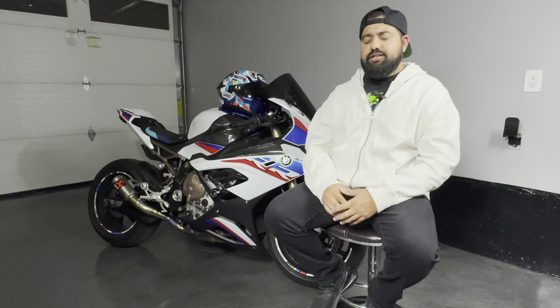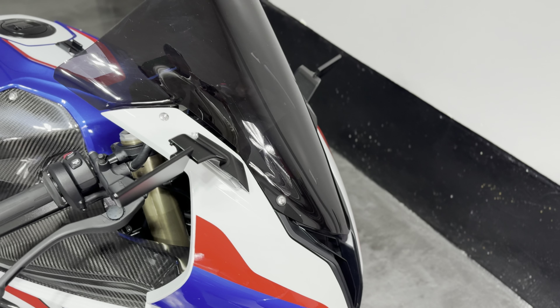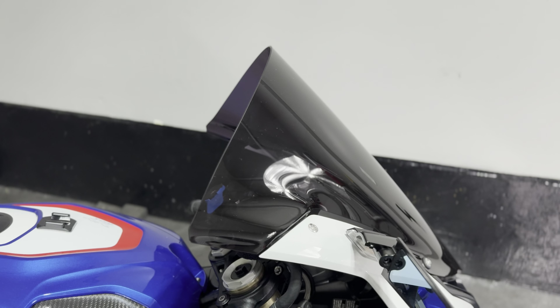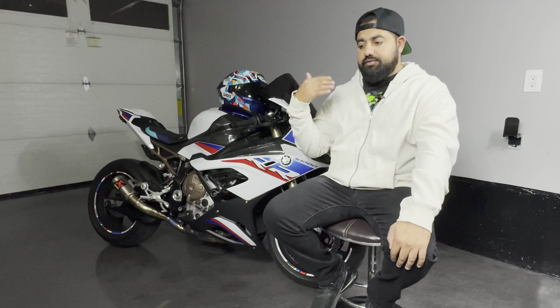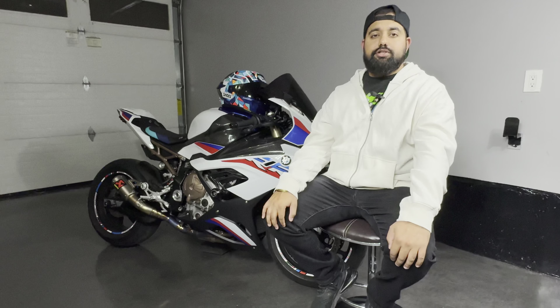Overall the experience has been great — little things here and there. I'd also include the windscreen and some protection pieces — tack on another $300-400 Canadian for those. I wanted to make this video because I've owned the bike for two years, bought it brand new, and I've been super happy with it. At around 9000 kilometers this is the feedback I can give on the bike and the issues that have come up.